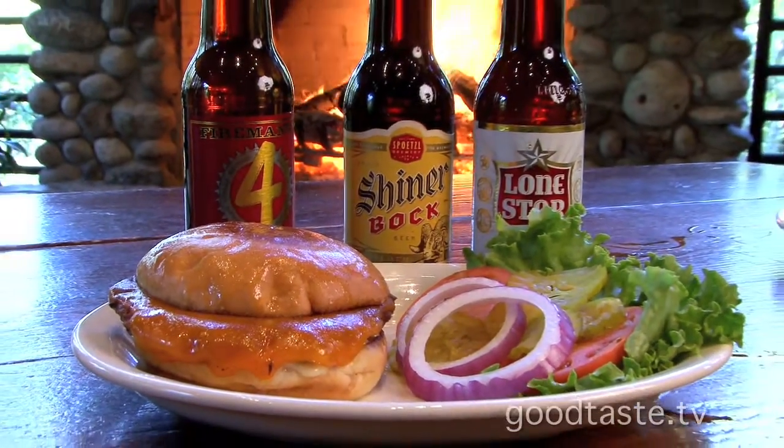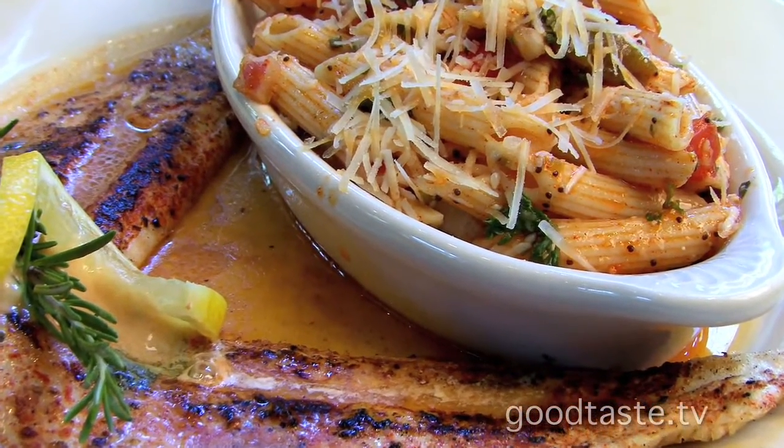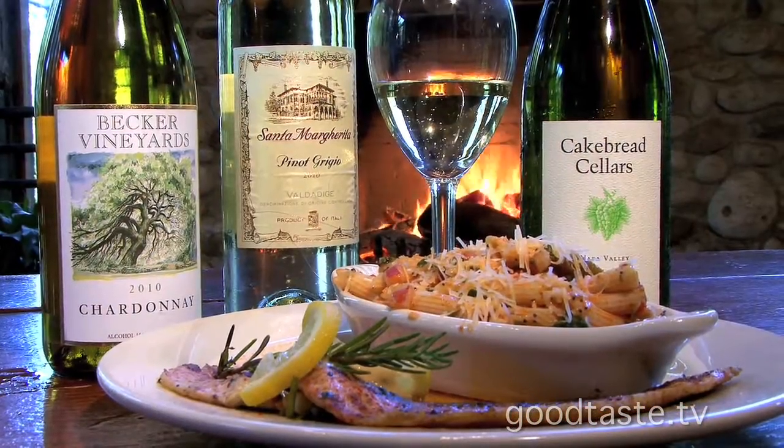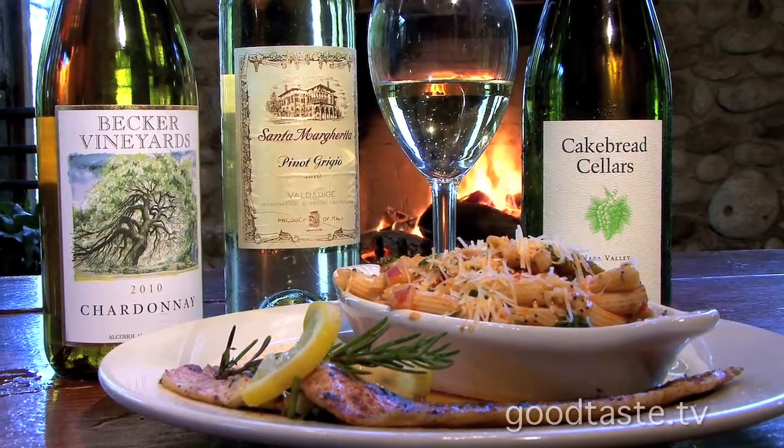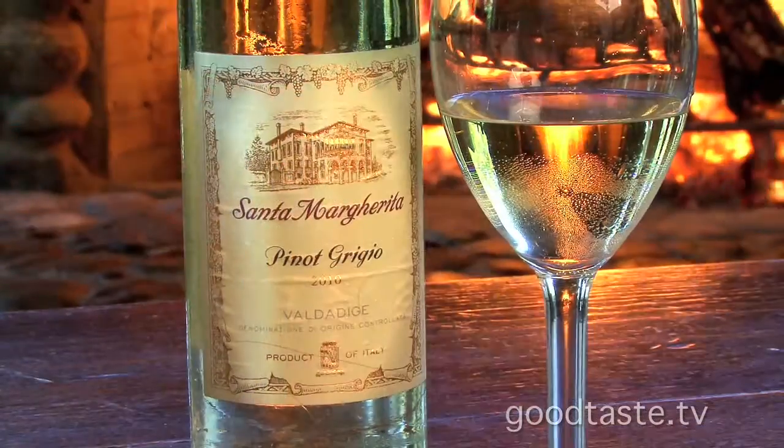Last but not least, if you're on a little healthier kick — we have a grilled trout and we've got it mixed with our penne pasta salad. Pairs really well with Becker Chardonnay, which is from around the Fredericksburg area. And then Santa Margarita — another nice little dry one that goes well with fish. You're covered either way.